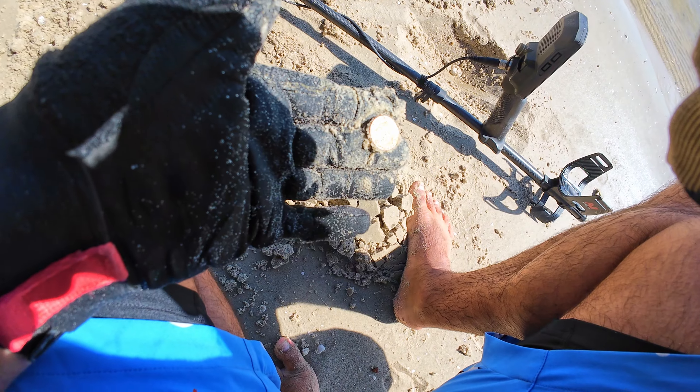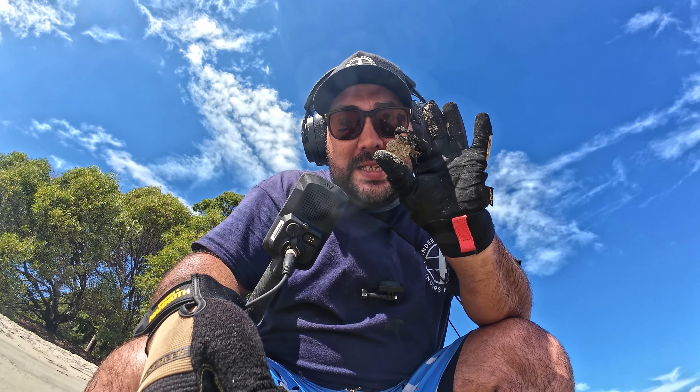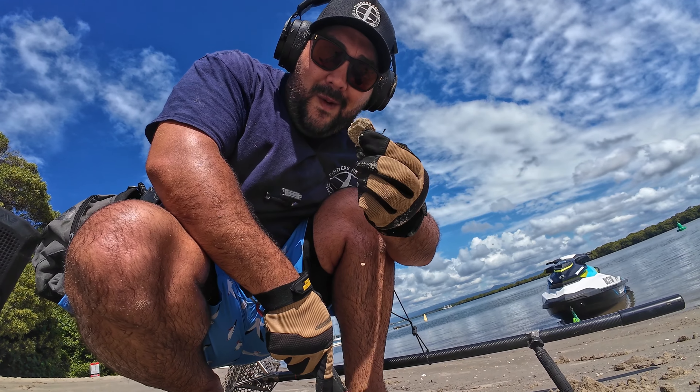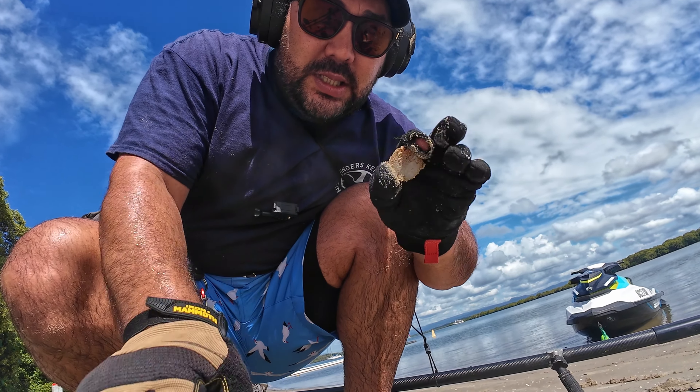Got another. Two dollars. Got another. We've got 20 cents. We've got a crusty boy. 50 cents, right next to that 20. Yes. This isn't turning out to be a bad day. I like this spot.